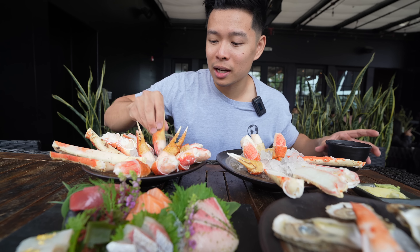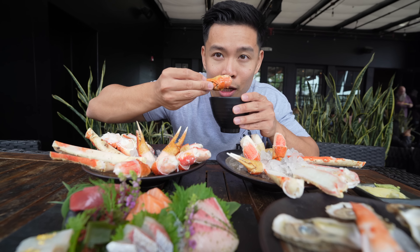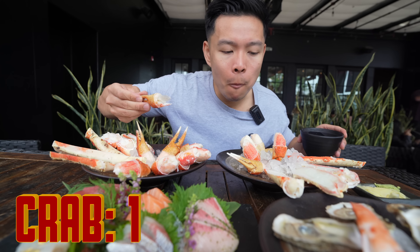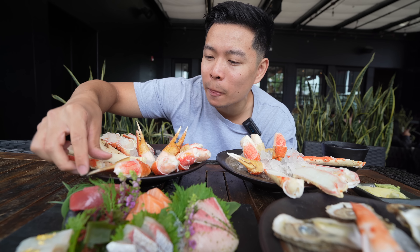Let's start with these claws right here — dipping a little bit of butter. Let me start the counter now. Oh my god, it's like an orgasm in the mouth! So sweet, sucked in with that butter. All right, that's one crab leg down.